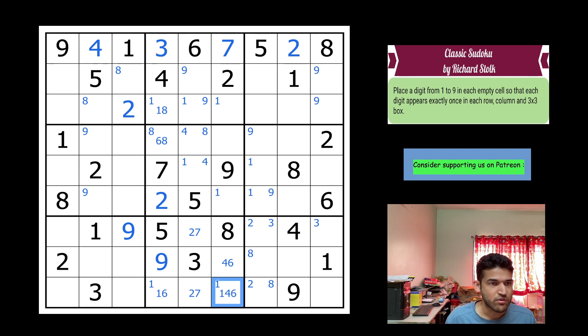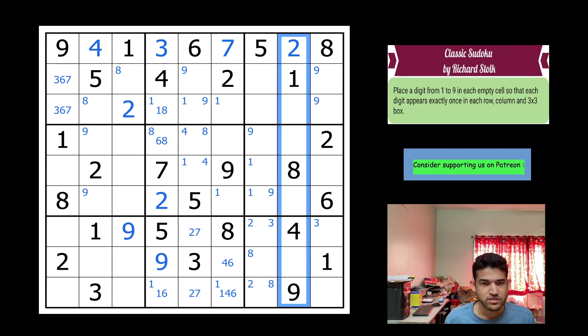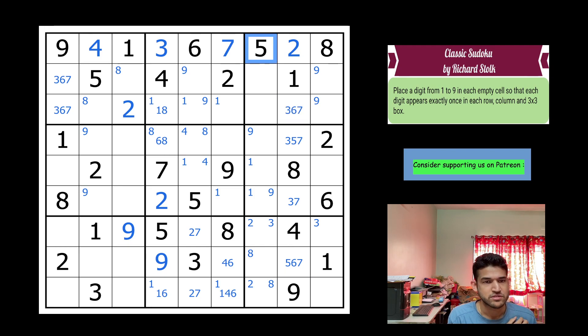Looking at box one — two, five, eight, one, four, nine are placed, so these cells take three, six, seven. Column eight has one, two, four, eight, nine placed, leaving three, five, six, seven. Two cells can't take six, giving three-five-seven and three-seven. Coming back, this is five-six-seven and this is three-six-seven because of the five here.